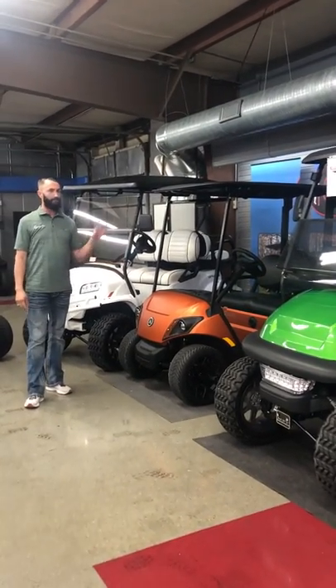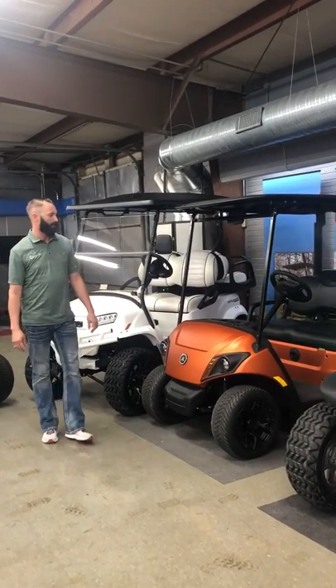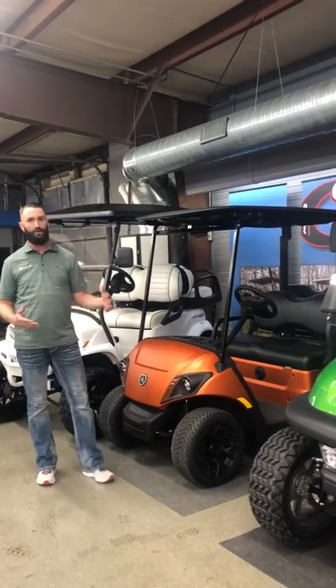This is another variant of the Yamaha. This one has this wicked cool looking burnt orange or copper color. It's actually an AC cart, which stands for alternating current drive system.